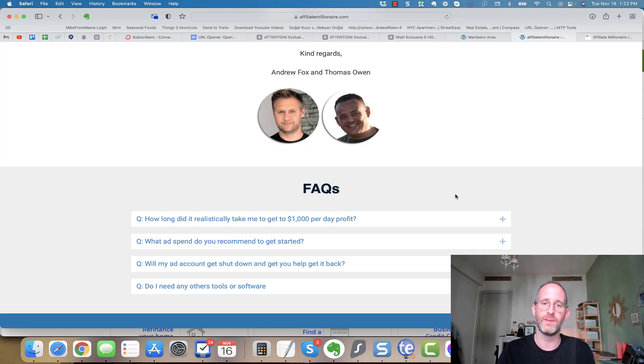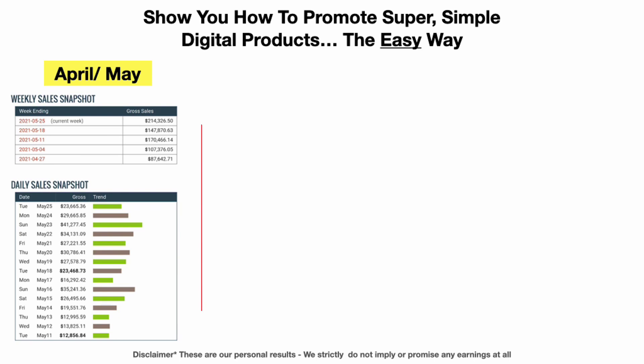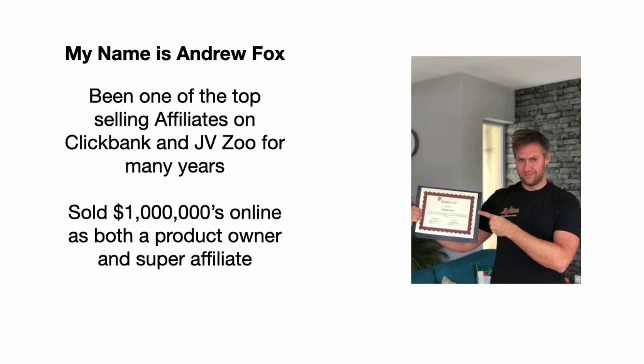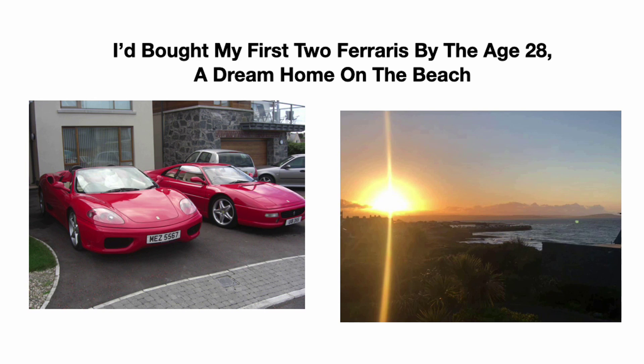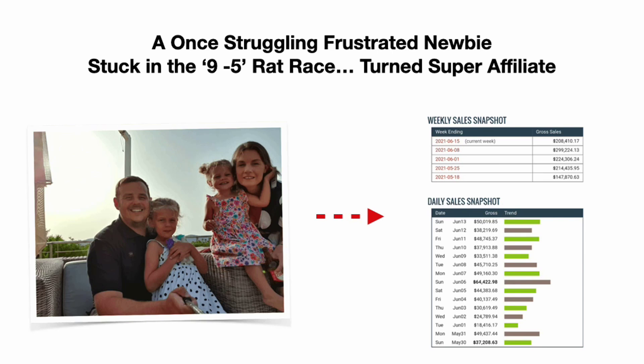In today's training, we're going to show you how to promote super simple digital products the easy way — and as you can see, it works month after month, totally consistently. My name is Andrew Fox and I've been one of the top-selling affiliates on ClickBank and JVZoo for many years. I've sold millions of dollars online as both a product owner and a super affiliate. I bought my first two Ferraris by age 28 and a dream home on the beach. But today isn't about me — I'd like you to meet Thomas.